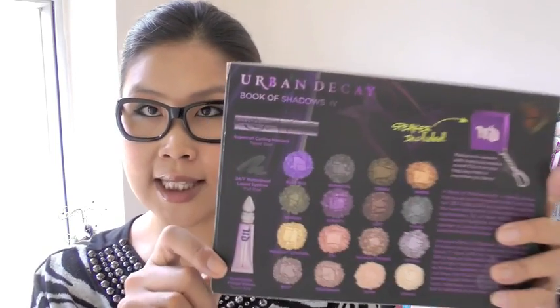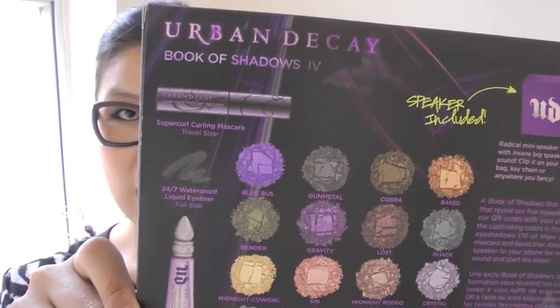This month I'm going to give away a makeup palette. It's Urban Decay Book of Shadows 4.